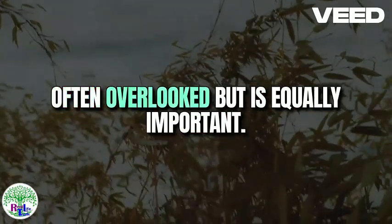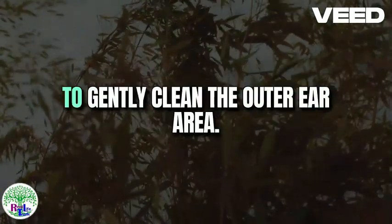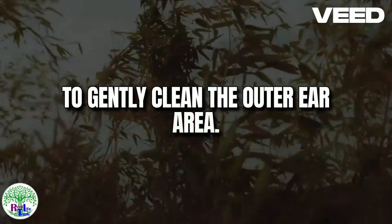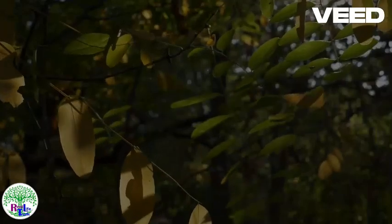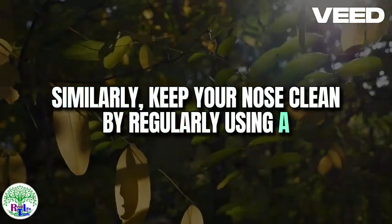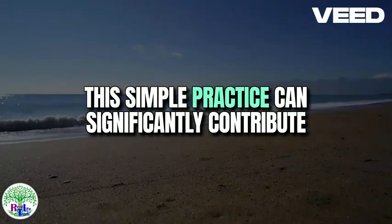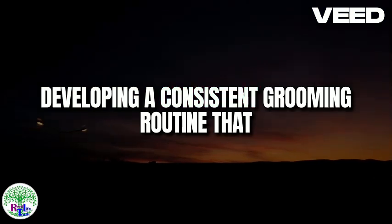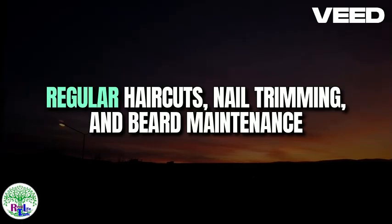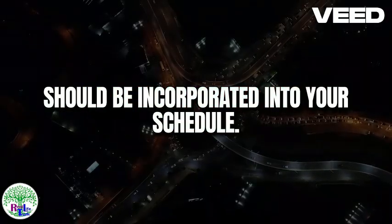Maintaining clean ears and nose is often overlooked but equally important. Use a soft cloth or cotton swab to gently clean the outer ear area, and avoid inserting objects into the ear canal to prevent damage. Similarly, keep your nose clean by regularly using a damp cloth or tissue to remove any visible debris. Developing a consistent grooming routine that fits your lifestyle is key — regular haircuts, nail trimming, and beard maintenance should all be incorporated into your schedule.